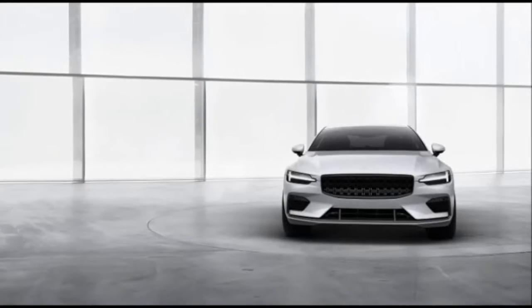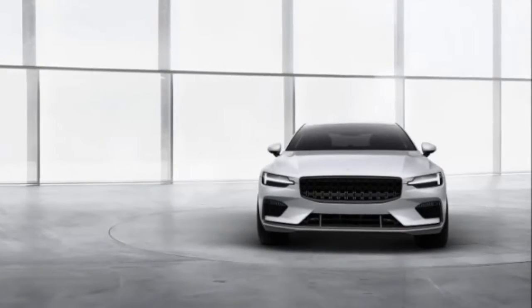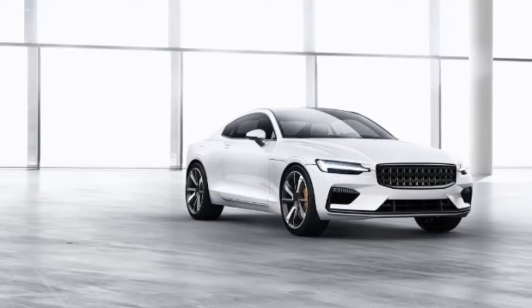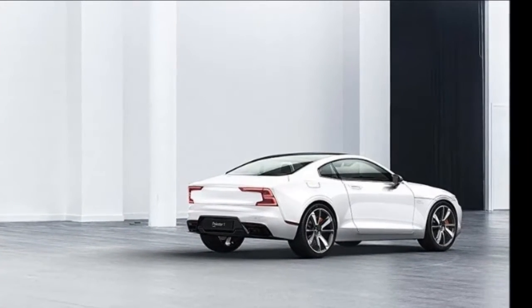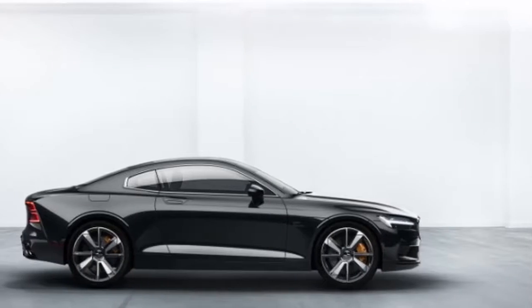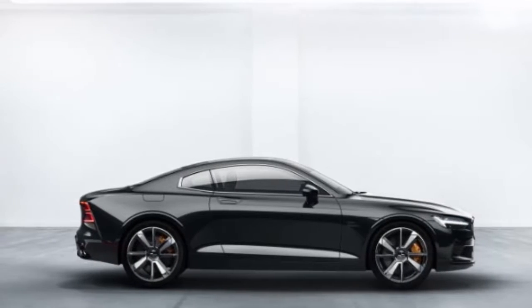Only a few months ago, Volvo announced that its in-house performance division, Polestar — heretofore known for imparting engine and chassis tweaks to the S60, V60, and other Volvos — would begin building cars under its own name. Now the first of those Polestar cars has been unveiled. Dubbed the Polestar 1, Polestar's initial offering isn't quite a clean break from Volvo. Instead, it's effectively a coupe version of the Volvo S90.